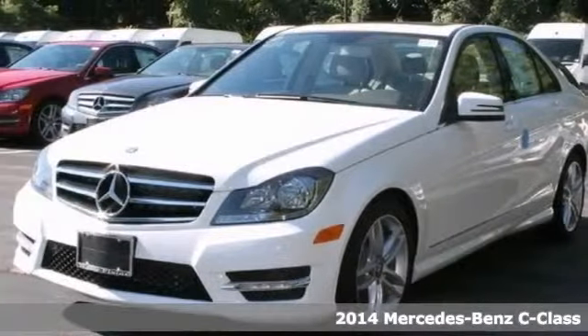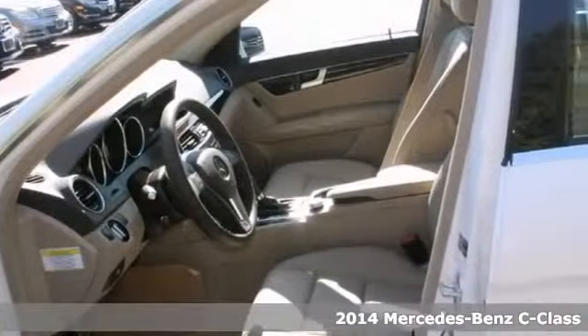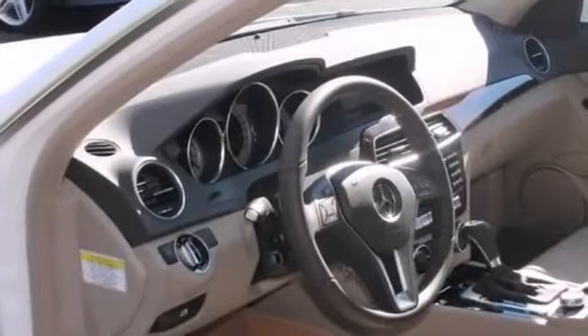There are many vehicles on the market, but if you're looking for a vehicle that will perform as good as it looks, then this 2014 Mercedes-Benz C300 Sport is the one.